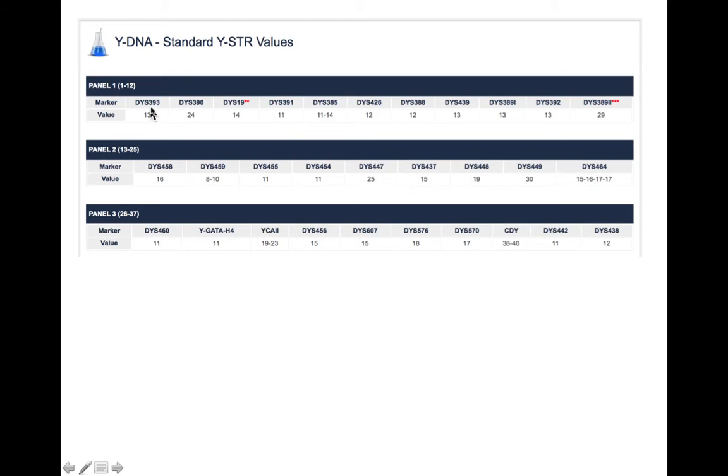Imagine the Y chromosome lying on its side with markers indicated along its length, and below each marker is the value associated with that particular marker in this individual. Different individuals will have different values for these different markers. People who have the same values are probably more closely related to each other than people who have very different values.